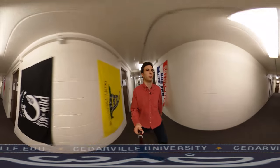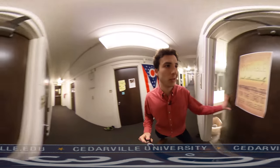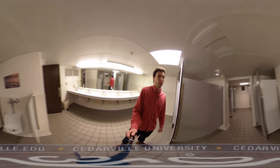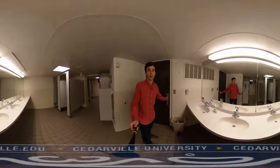I'll show you a bathroom real quick on the way back upstairs. All the bathrooms in Marshall have three stalls and six showers. I've never been in here and felt like all the showers are taken and I can't get a shower, so that's pretty good.